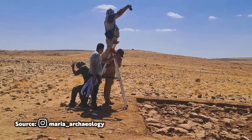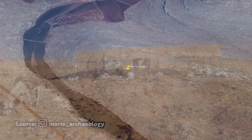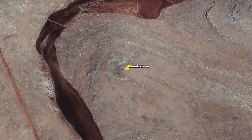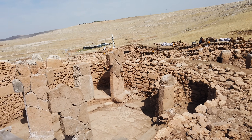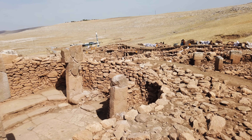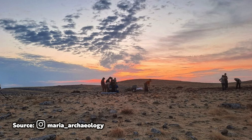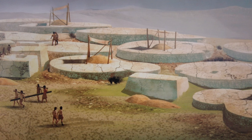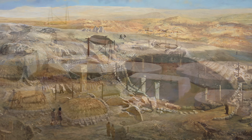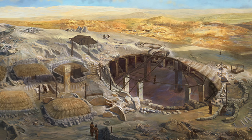The excavations are being carried out with a very specific goal: to understand the early stages of this ancient culture. Because this settlement was occupied during the Younger Dryas cold and dry period — which is not the case for Göbekli Tepe and Karahan Tepe — when Mendic Tepe was first occupied, the climate was harsher. The findings will therefore be very interesting, and we will learn a great deal about the people in this region before they went on to build the massive megalithic sites we all know and love.